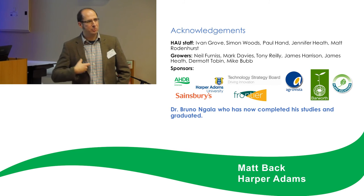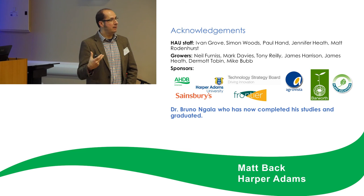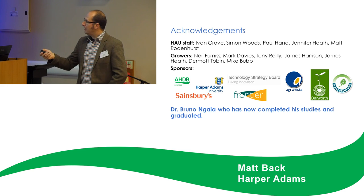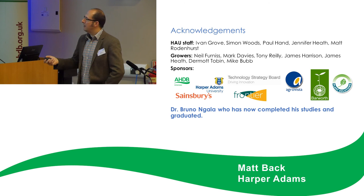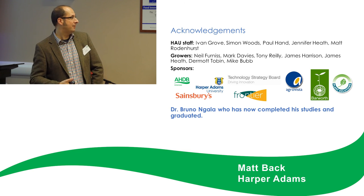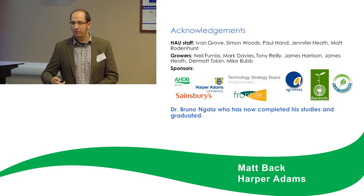That's everything from us and of course we're going to take questions. We just want to make acknowledgements to the staff at Harper Adams who work on biofumigation, and to our growers — we wouldn't get these experiments done without their support and enthusiasm. We'd also like to acknowledge our sponsors who have funded the various projects we've worked on, and to mention Bruno, who's gone back to Cameroon where he has a job at one of the universities. He's keen to build links and will continue to work on biofumigation — we just had an email from him yesterday. Thanks very much for listening.